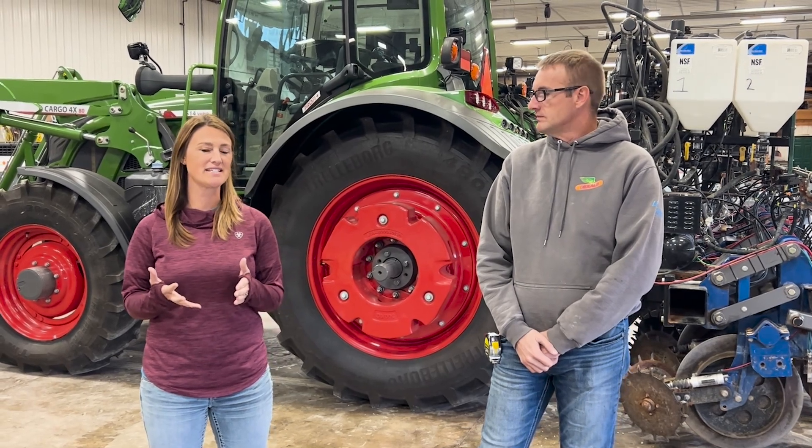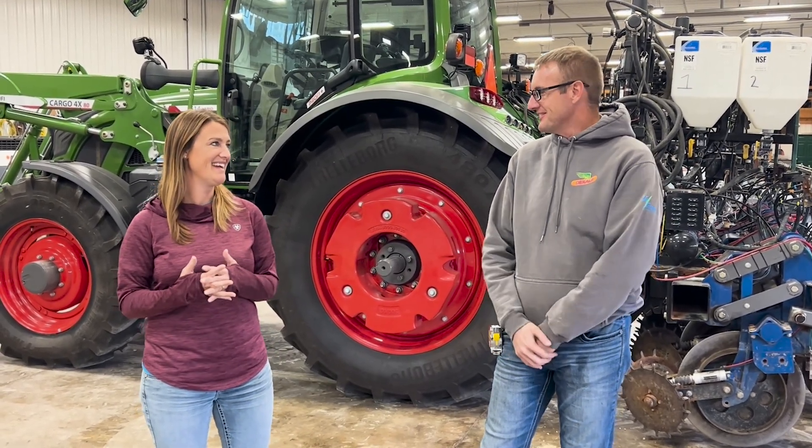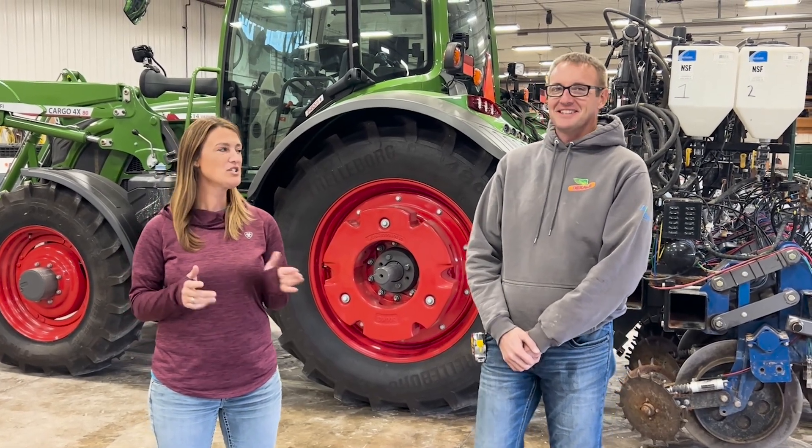Dr. Jake, in our Fall Fertilizer Series today we're going to talk about sulfur. But I want to tell you a really quick story. Yeah, you do — it's quick.